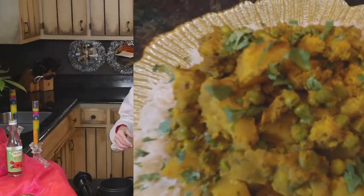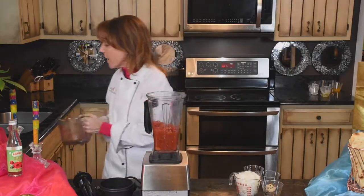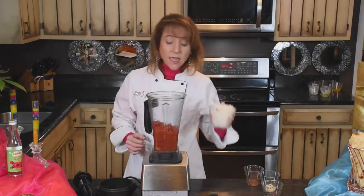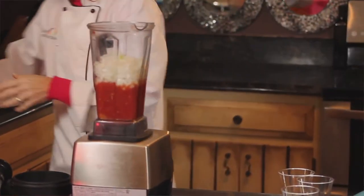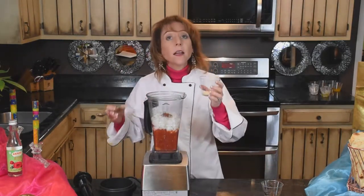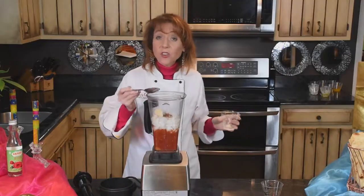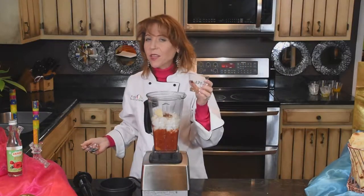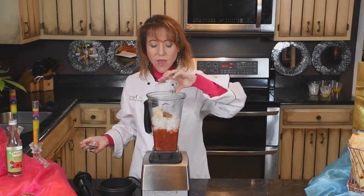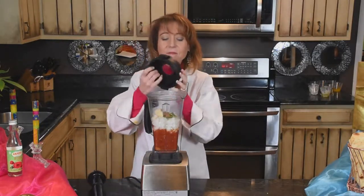We're making aloo gobi matar — cauliflower, peas, and potatoes. For the base, I've got three large diced tomatoes with their water, two diced onions, a teaspoon of red chili powder, a full tablespoon of garlic and ginger paste, some ground dried coriander leaves, and if you're daring, three or four strips of green chili.